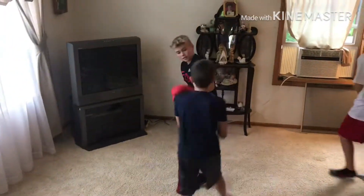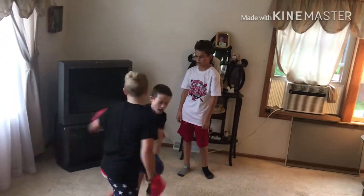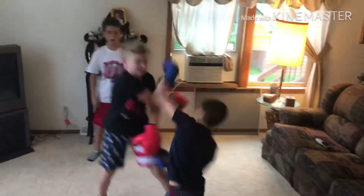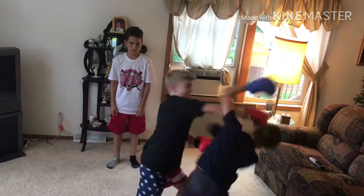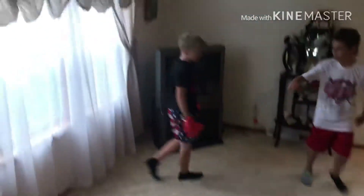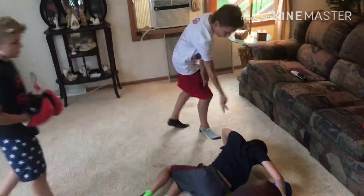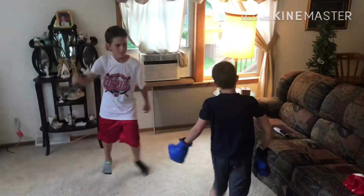Lots of punches being thrown back and forth — these scorecards are gonna be close. Seems like Brady is blocking a lot. Oh, Luke goes for the knockout — Brady with a nice block. Oh, and he's down for the count: one, two, three, four, five — and he's back up. That's one knockdown for Luke.